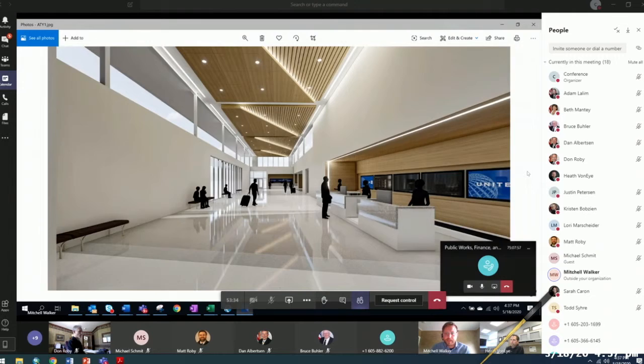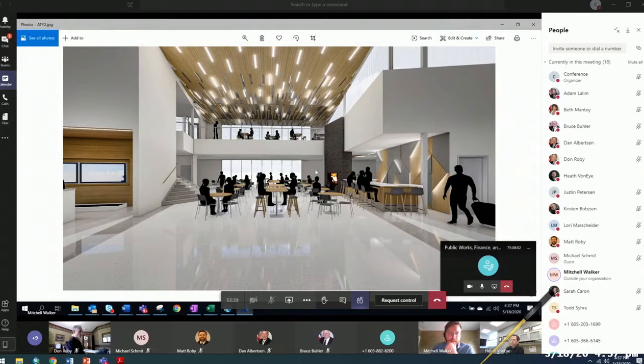Looking towards baggage claim, this is as you walk into the center of the terminal building. This would be the pre-secure restaurant area — you can see the ticket counter, stairs up to the second level, and the upstairs observation area as well.